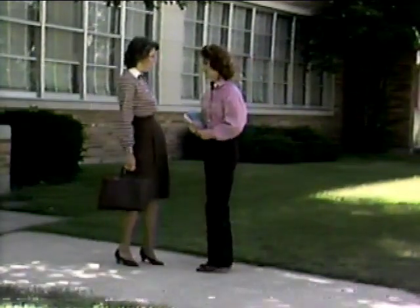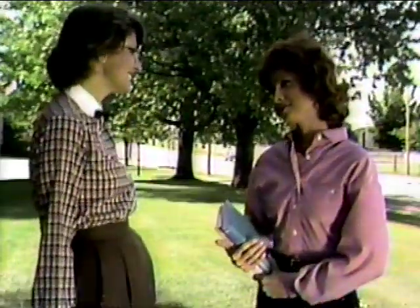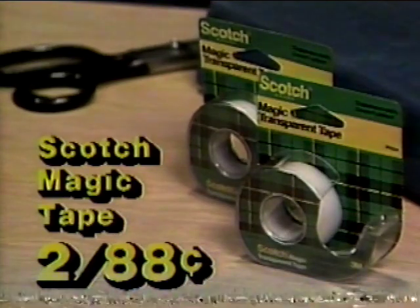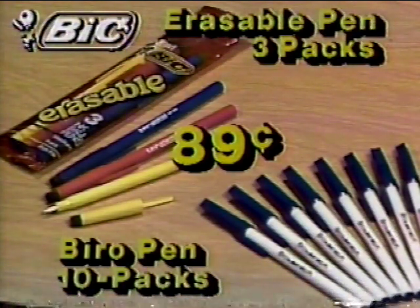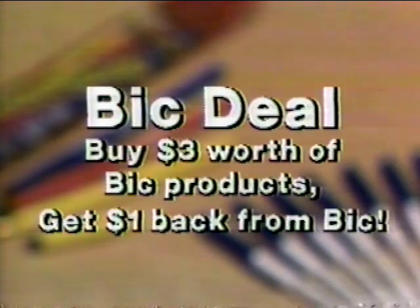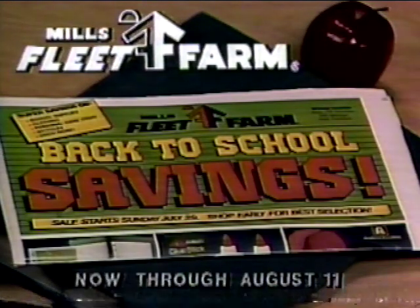Back-to-school time is here, and you'll find great savings for everyone at Mills Fleet Farm. Like assorted ladies' blouses in attractive colors and styles, just $12.49 to $13.99. Scotch Magic Tape, two rolls for just $0.88. Or your choice of BIC erasable pen three-packs or BIC Barrel pen ten-packs, just $0.89. Buy $3 worth of BIC products and get $1 back from BIC. You'll find these values and more during our back-to-school savings sale at Mills Fleet Farm.